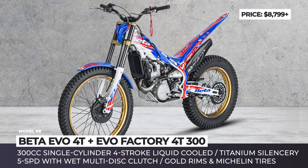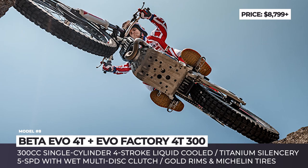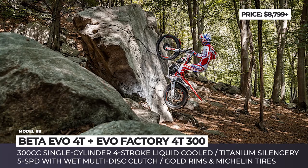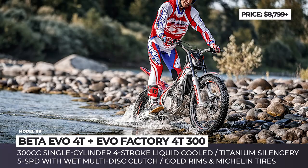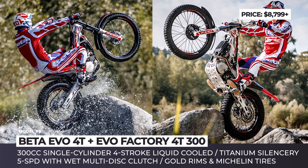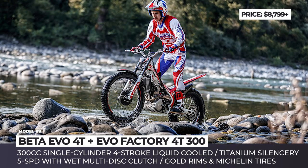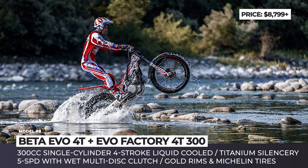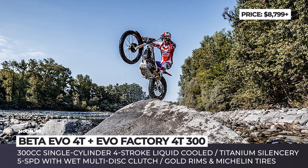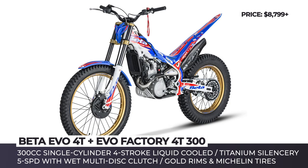Beta Evo 4T and Factory 4T300. Often chosen by motorcyclists for cross-training, the Evo 4T is a single-cylinder 4-stroke bike available in base and more equipped factory configurations. The model is built on a single-valve aluminum beam frame fitted with a 38mm hydraulic front fork and a rear mono shock, both with preload and rebound adjustment in the factory version. The 4-stroke engine has only one displacement option — 300cc — and gets a recalibrated Mikuni carburetor paired with a 5-speed gearbox and wet multi-disc clutch.